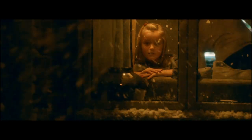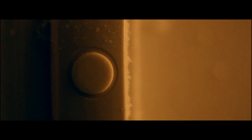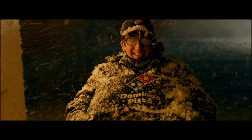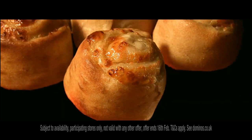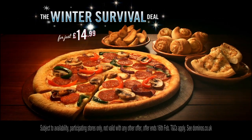Deepest winter, and the Inuits must survive on whale blubber harvested in warmer months. But there's no such hardship for the Johnsons of Claremont Road, who've ordered Domino's Winter Survival Deal — a large pizza, potato wedges, garlic pizza bread, and twisted dough balls, all for just $14.99.